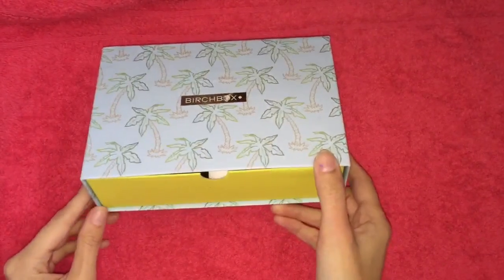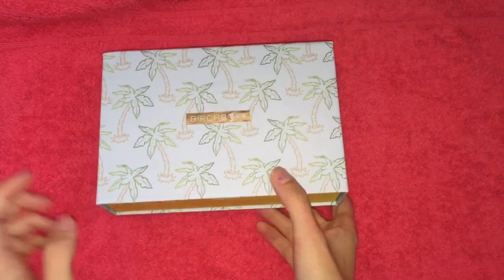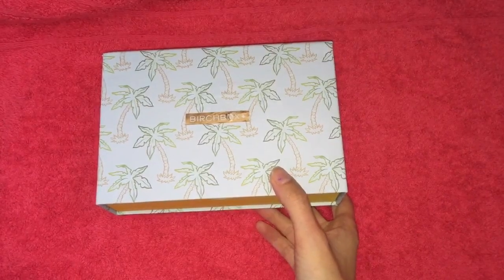Hi everyone, I'm back with my June Birchbox video. I've had this for quite a while but just got round to doing a video on it.